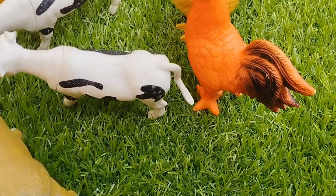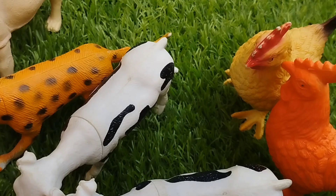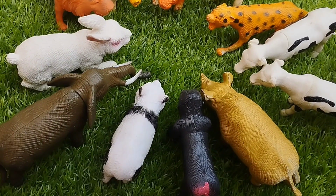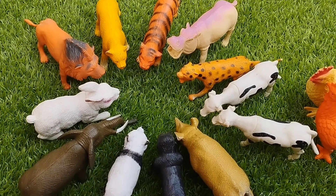Welcome to my YouTube channel. Today we have a lot of animals — some farm animals, some wild animals, and some safari animals. Let's learn their names one by one.